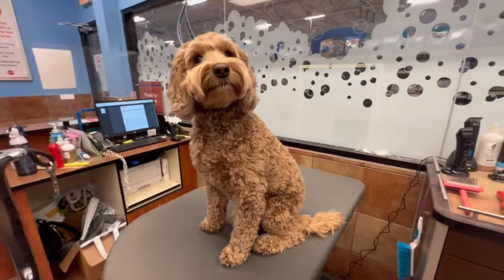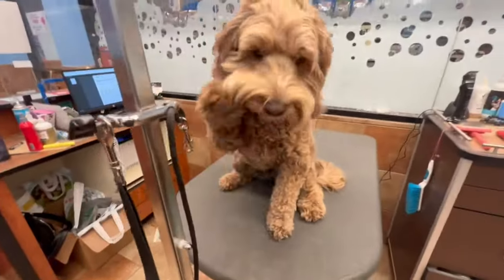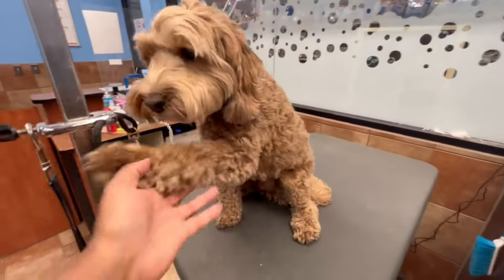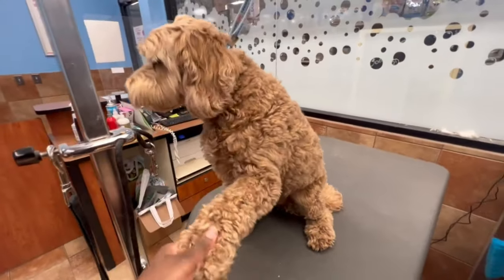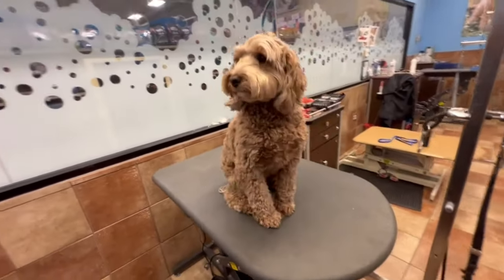Jackson! Hi, Jackson! Hi, buddy! Hi! What is up, sir?